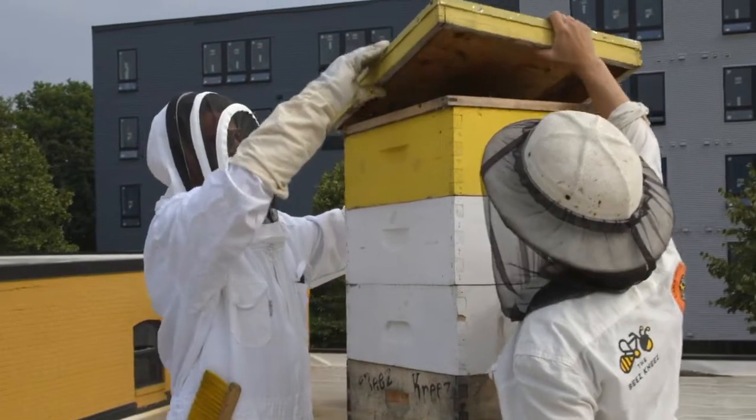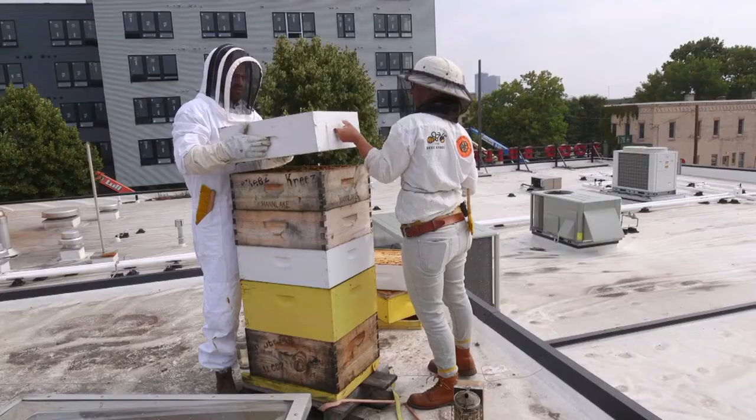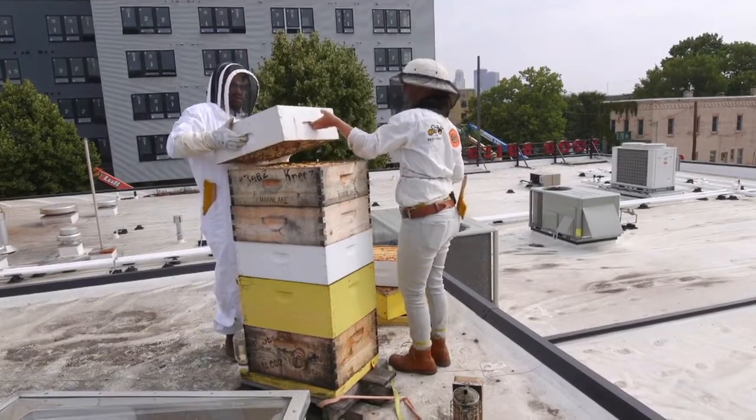Have you ever been in a beehive before? I have not. Look at them all. This is getting heavy — because they're full of honey.